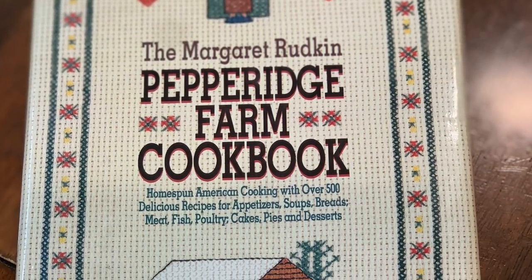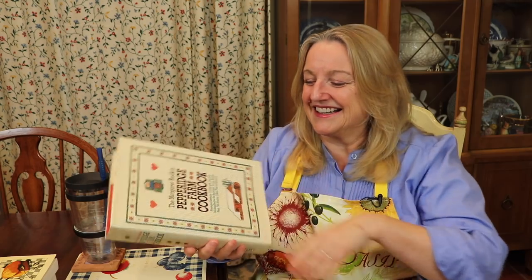The next book I found is just a real treasure — it's the Pepperidge Farm Cookbook by Margaret Rudkin. This is a more updated version; the original was written in 1963, and this edition is from 1992. Many of you might be familiar with the Pepperidge Farm company — I certainly grew up having Pepperidge Farm products in our home. We even had a little Pepperidge Farm clearance store nearby — you don't really see them around today.